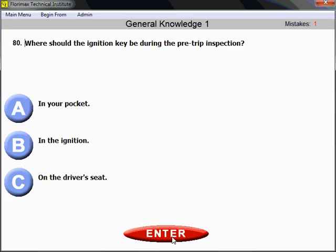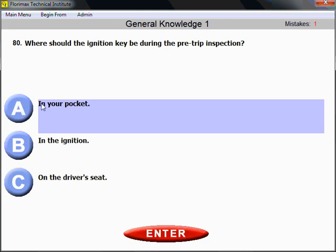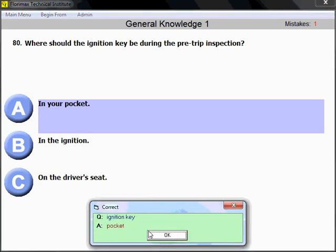Question number 80: Where should the ignition key be during the pre-trip inspection? Keep it in your pocket for safety. Don't leave it in the ignition. Don't leave it on the driver's seat. Keep it with you in your pocket — that's where the ignition key should be.